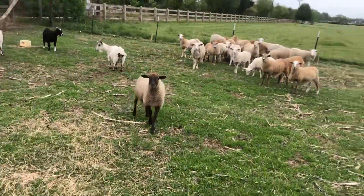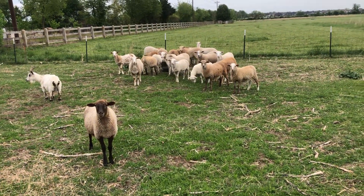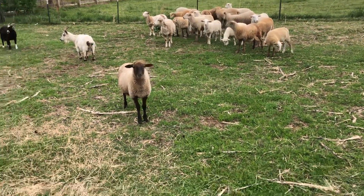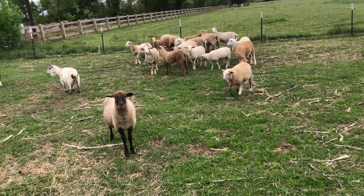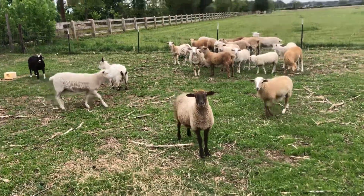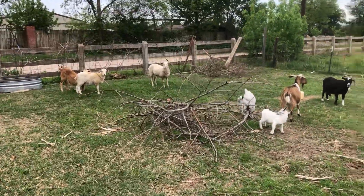So they'll be going bye-bye, but I have 25 ewe lambs. These were born October through December, and they're doing real good. This is a bottle baby. The rest are just mama-raised babies. Three over here by the water trough, but the majority of them are here.